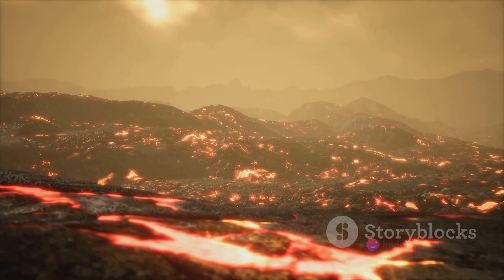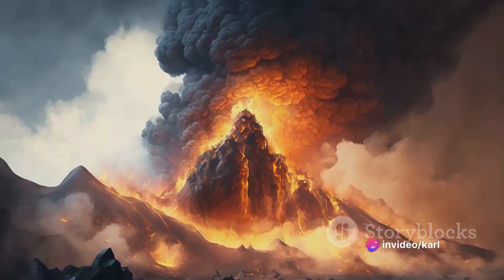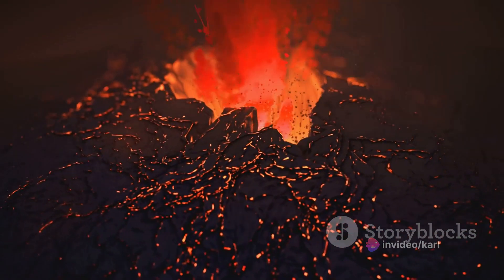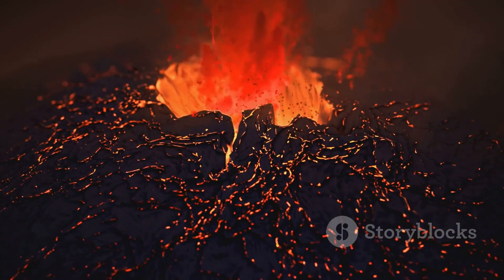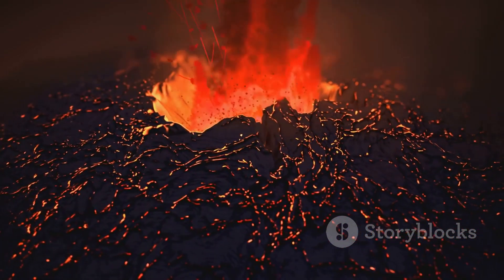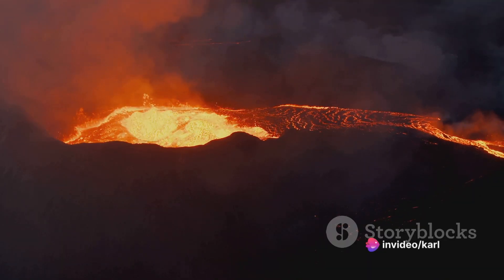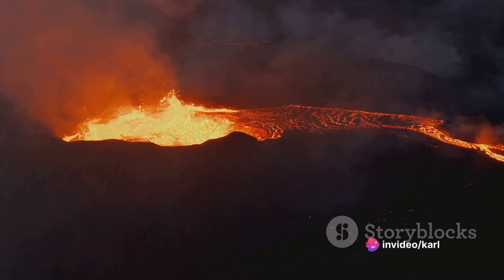The energy contained within this chamber is truly staggering. It's this energy that ultimately drives a volcanic eruption, transforming the calm mountain above into a fiery spectacle of nature's power. This chamber holds an immense amount of energy, waiting to be unleashed.